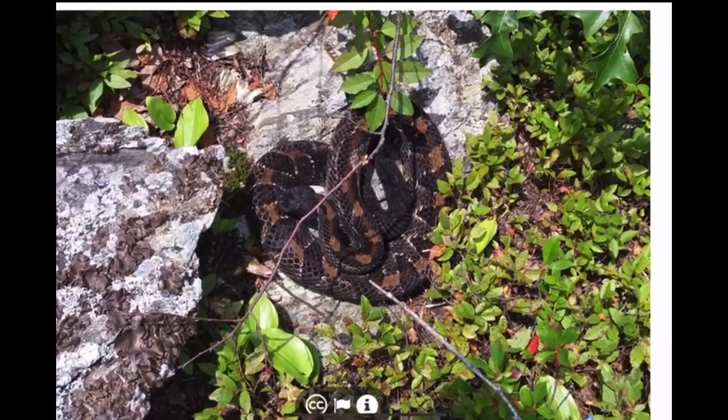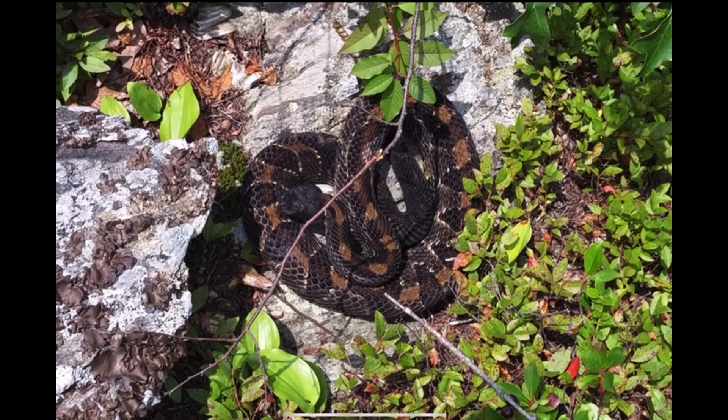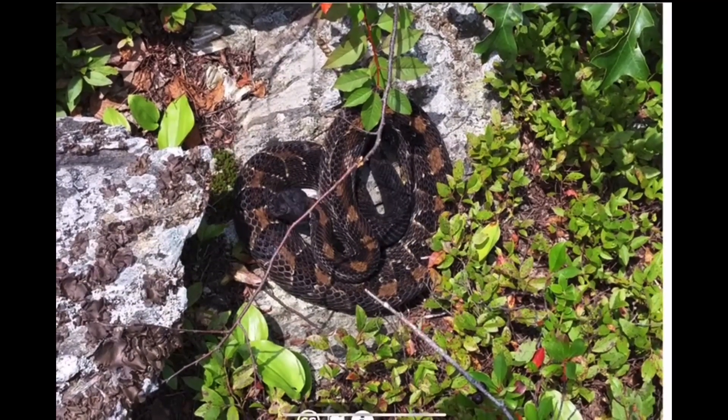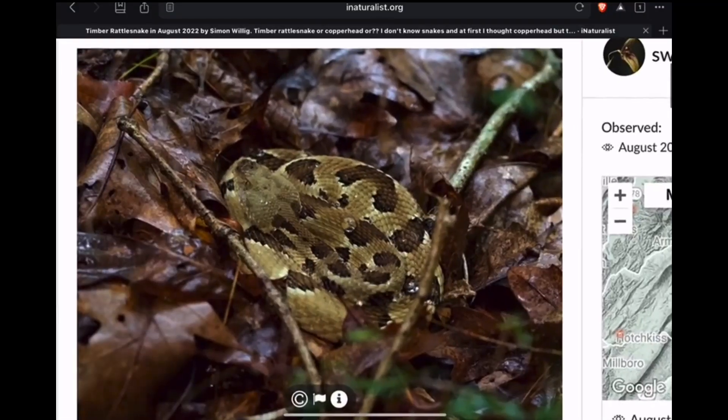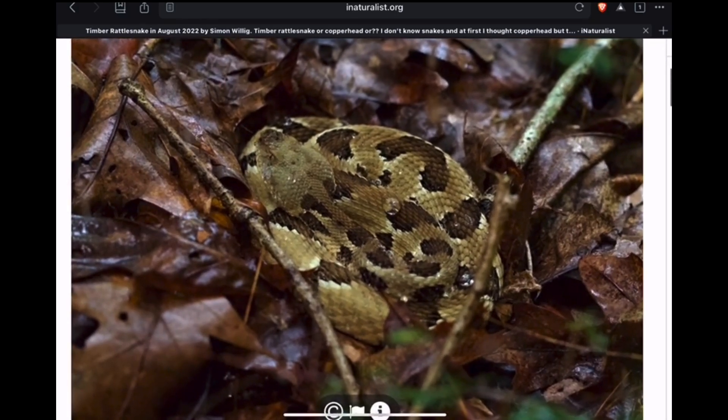Here in Connecticut we can get some of these really nice dark colored timber rattlesnakes. I like to call these the rocky road phase. And here's one from Virginia — again, more of a yellow phase with brown markings.